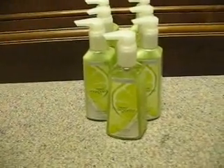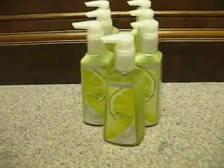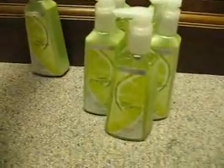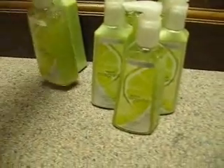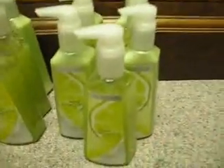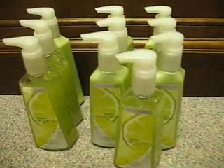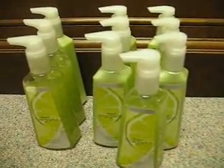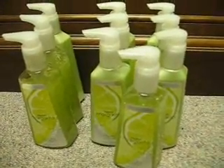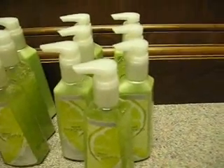Bath and Body Works' current special on their hand soaps is 5 for $15 or 7 for $20. I want to show you how you can get 10 for $20. Once you make your 7, each subsequent one — that's every one after the first 7 — will be the same per-unit price as the first 7. That means 20 divided by 7 is $2.86 each.